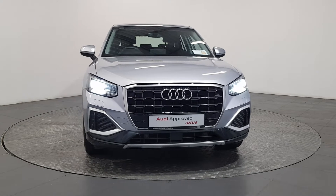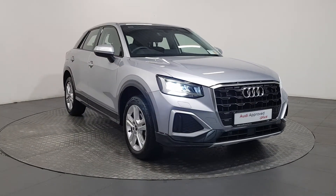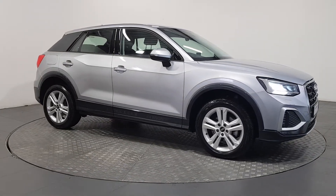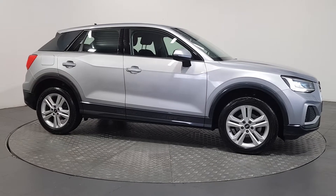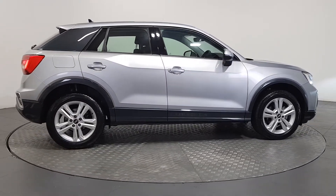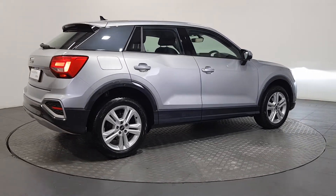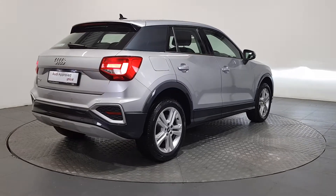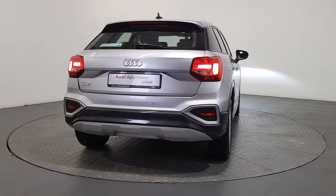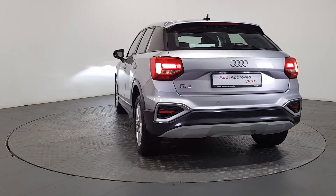An Audi is built to last, that's why our rigorous and comprehensive checks leave nothing to chance. Before becoming an approved used Audi, this vehicle has had to pass a 110-point check. This comprehensive examination is carried out by qualified Audi technicians using official Audi parts and sophisticated diagnostic and repair equipment. The technician checks all the mechanical, interior and exterior aspects of the vehicle before giving your Audi a full road test, and then provides a detailed written report.